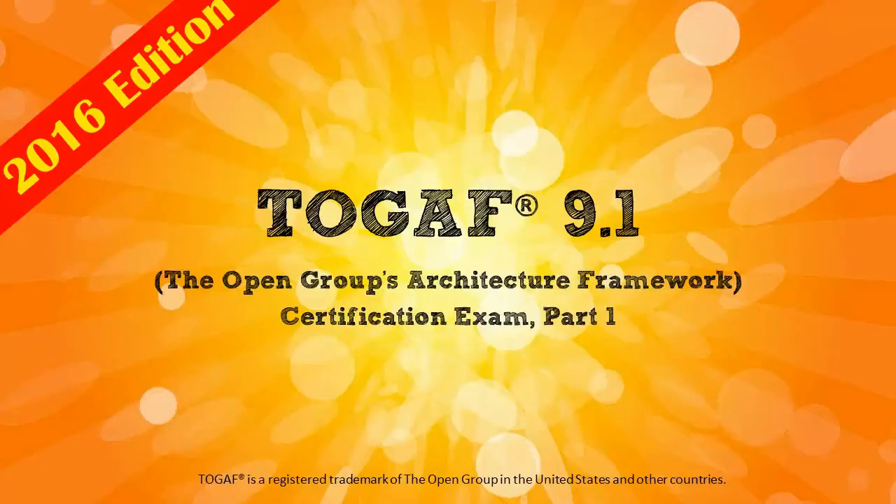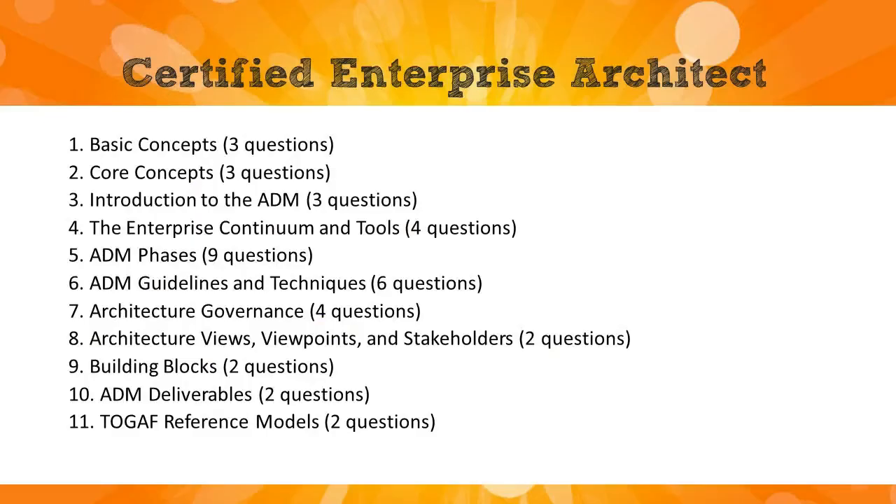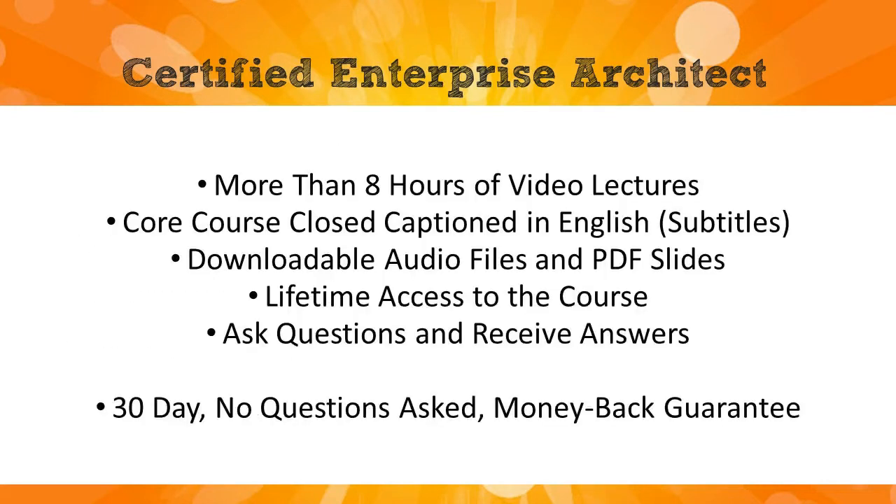The main goal of this course is to prepare you for the TOGAF 9.1 Part 1 exam. As you can see on screen, we cover all of the requirements for this exam, and this has been taken straight from the Open Group's website. This course contains more than eight hours of high-quality video lectures, and many of the videos have optional English subtitles to make it easier to follow.